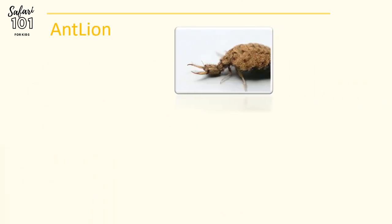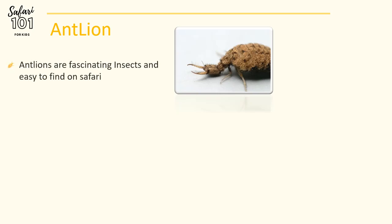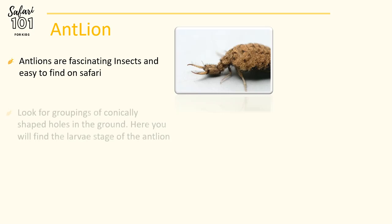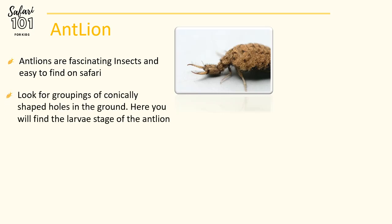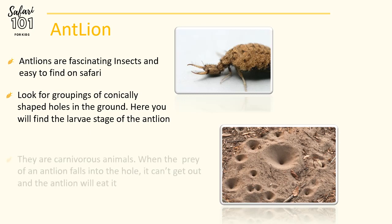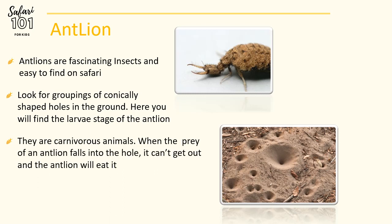The first of these animals is the Antlion. Antlions are fascinating insects and easy to find on Safari. Look on the ground for groupings of conically shaped holes, like in the photo at the bottom right. Here you will find the larvae stage. These animals are carnivorous. The Antlion's prey will fall into the conically shaped holes and then cannot get out.